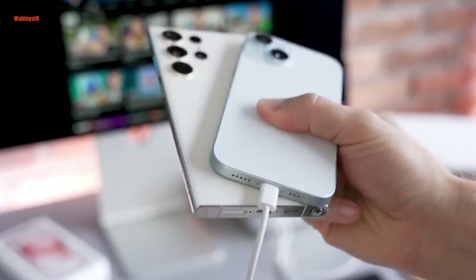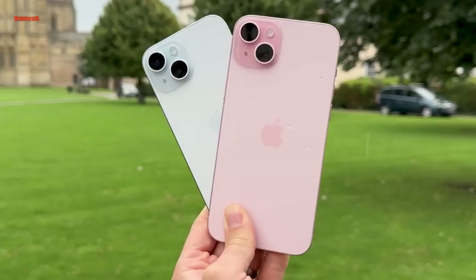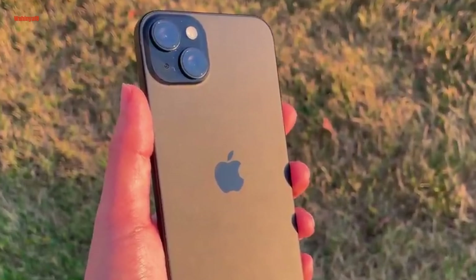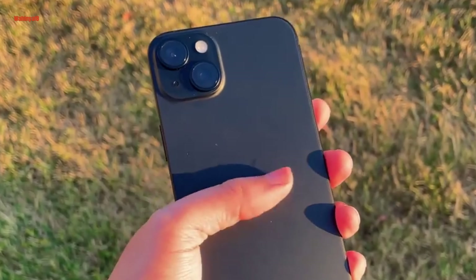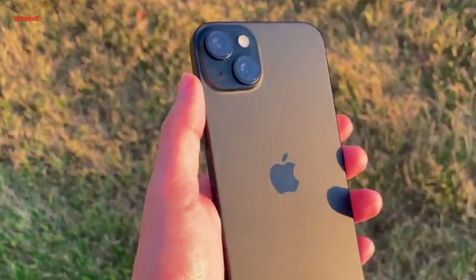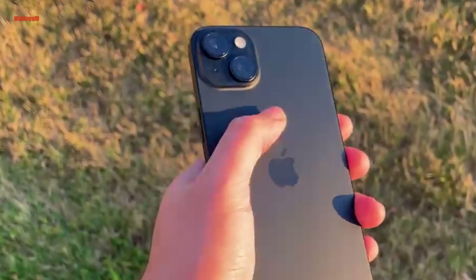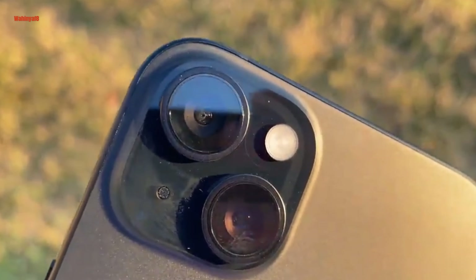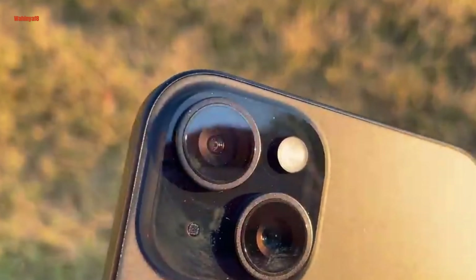The iPhone 15 introduces a revamped camera system that elevates photography to new heights. While it retains two rear lenses, they differ significantly from the iPhone 14. The 12MP ultrawide lens remains similar, but the main camera now boasts a 48MP lens, akin to the one found in the iPhone 14 Pro, although not the same sensor as in the Pro models. This camera upgrade is substantial compared to the iPhone 14's 12MP main camera. All cameras benefit from the powerful A16 Bionic chip and improved image processing technology, incorporating a photonic engine and computational photography advancements.